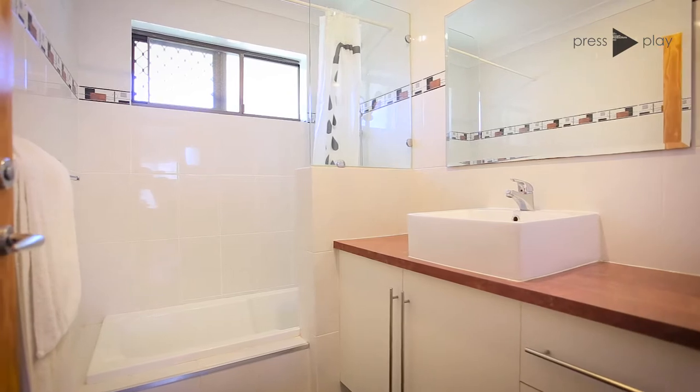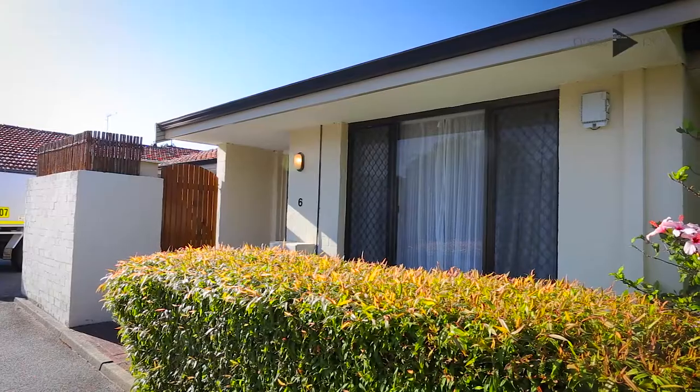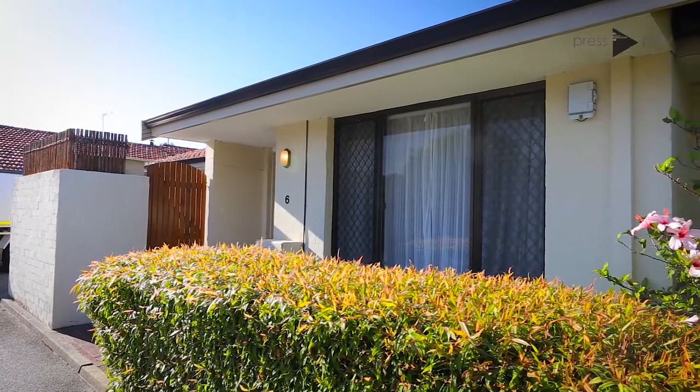Other features include air conditioning, tiled flooring throughout, a storeroom, and access to the yard from the secure undercover car bay, plus a whole lot more.